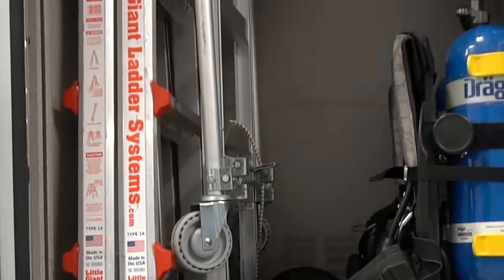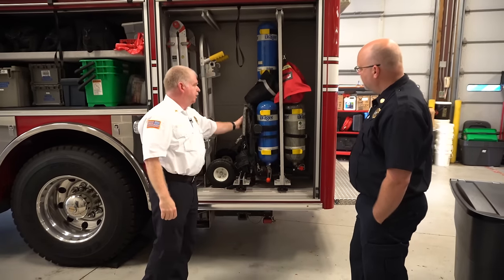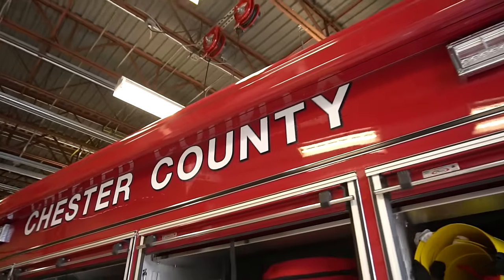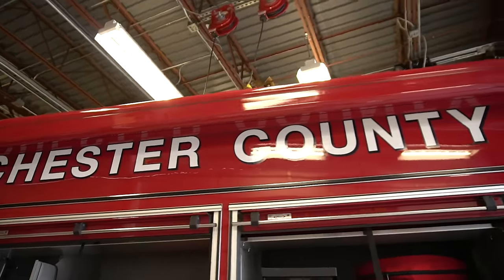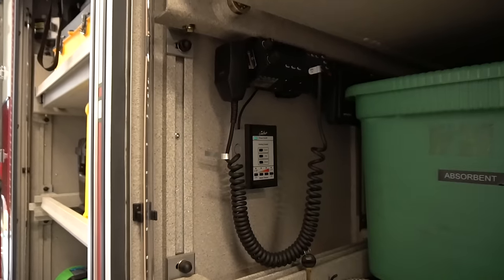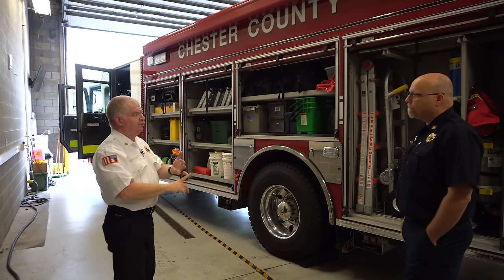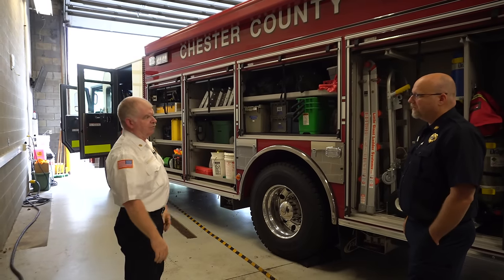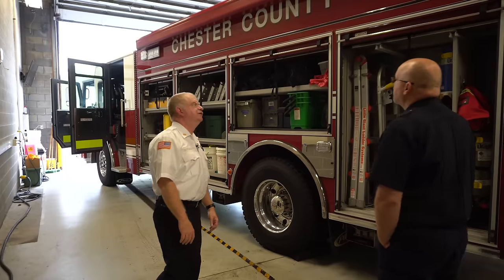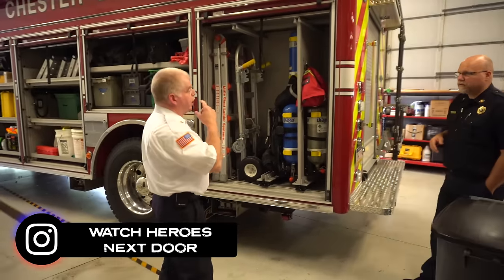We have spare air packs and spare cylinders. On both sides there's an awning — basically like an RV awning, with controls right here. We can bring that out so guys stay out of the rain or get shade in the sun. We ordered those from an RV place down the road.